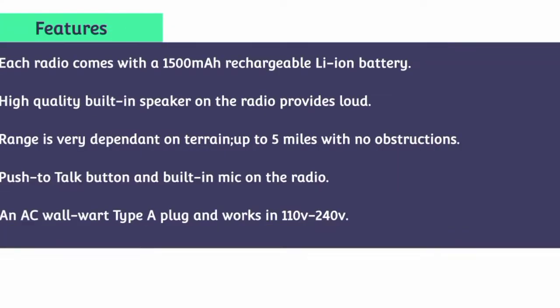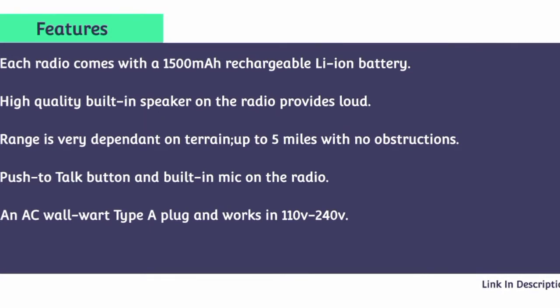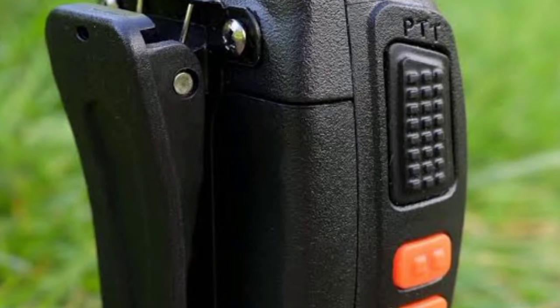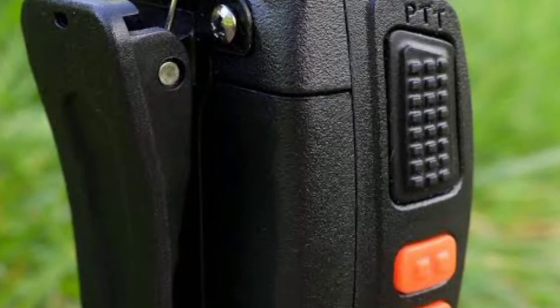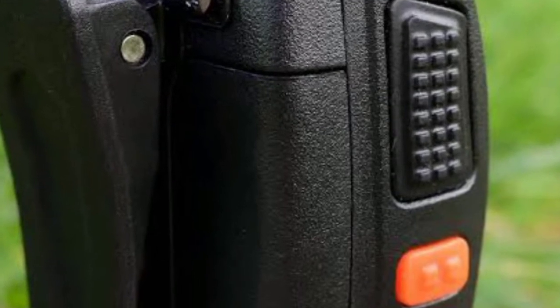Each radio has a removable belt clip and comes with identical frequencies on each of the 16 channels out-of-the-box. Each radio comes with a 1500mAh chargeable Li-Ion battery. The high-quality built-in speaker provides loud audio. Range is very dependent on terrain — up to 5 miles with no obstructions. It features a push-to-talk button and built-in mic, and the AC wall charger works on 110–240V.